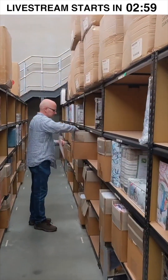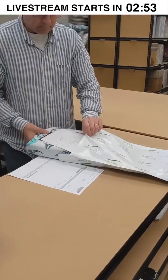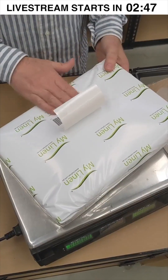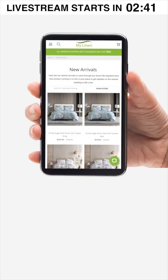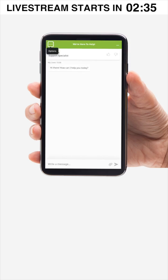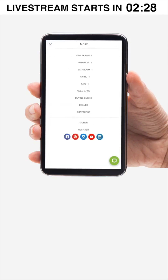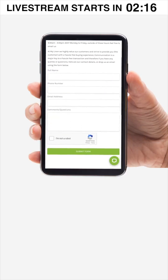Everything from our huge range online is shipped right from our warehouse here in Sydney. Everything you see online is in stock and ready to go, which means less waiting. All My Linen orders are shipped next business day for free. If you'd like to get in contact with us, you can find our live chat in the bottom right-hand corner, or click the three lines in the top left to find our phone number and email address.